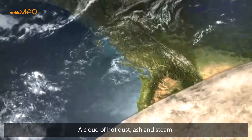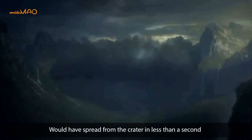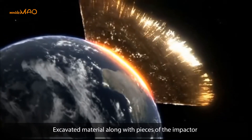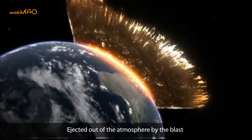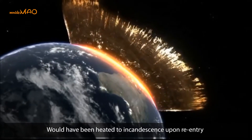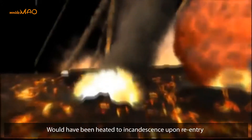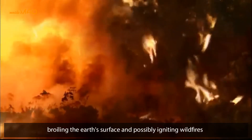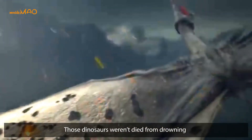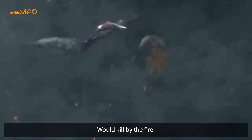A cloud of hot dust, ash, and steam would have spread from the crater in less than a second. Excavated material along with pieces of the impactor, ejected out of the atmosphere by the blast, would have been heated to incandescence upon re-entry, broiling the Earth's surface and possibly igniting wildfires. Those dinosaurs that weren't killed from drowning would be killed by fire.